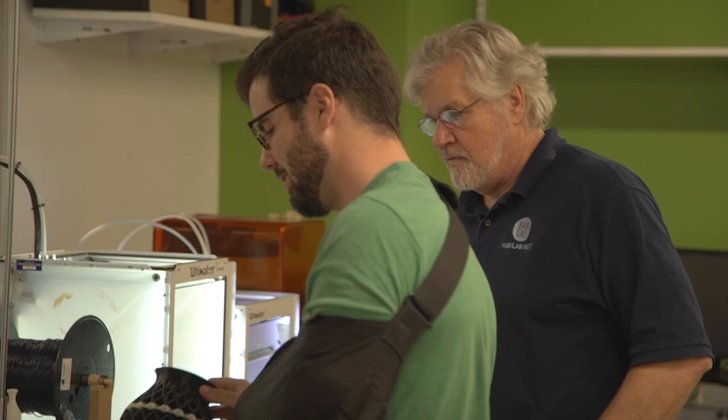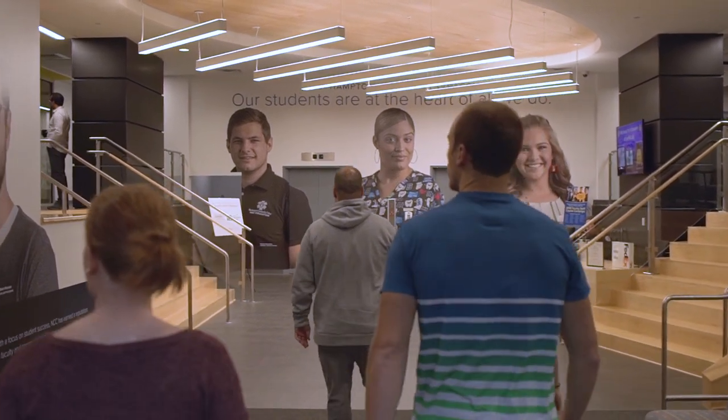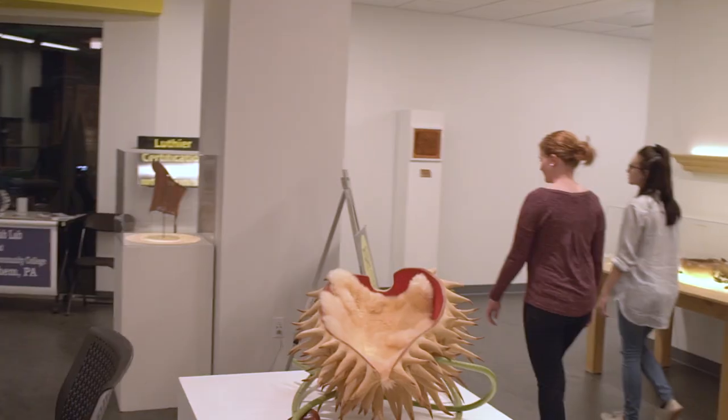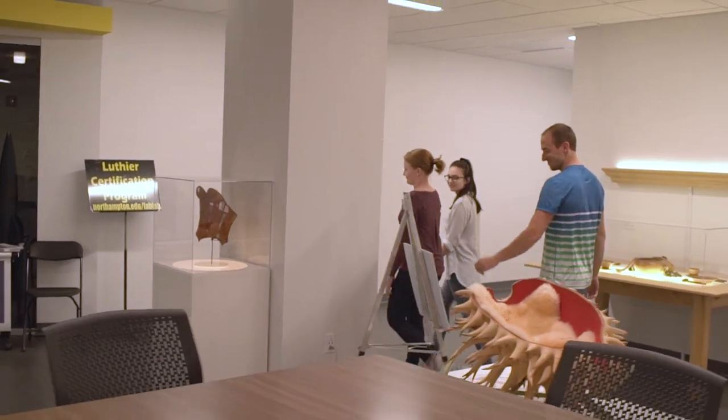We are so excited about this center because of both the breadth and the depth it can provide to this community. Come discover what this is about. Walk through our space. Come join the Northampton Community College family, come in, see what we're all about, and stretch your imagination a little bit about how you can participate here.